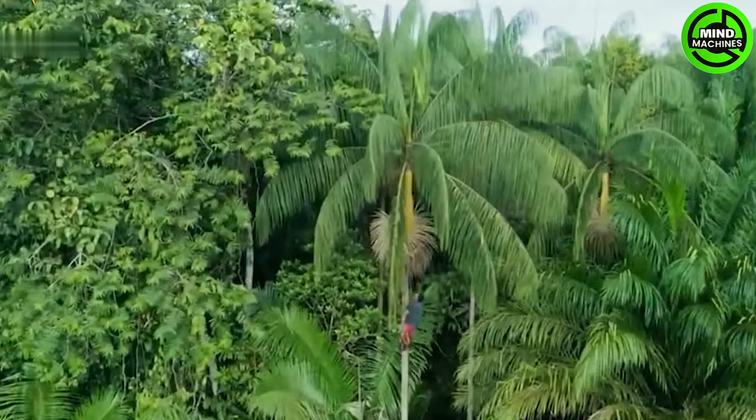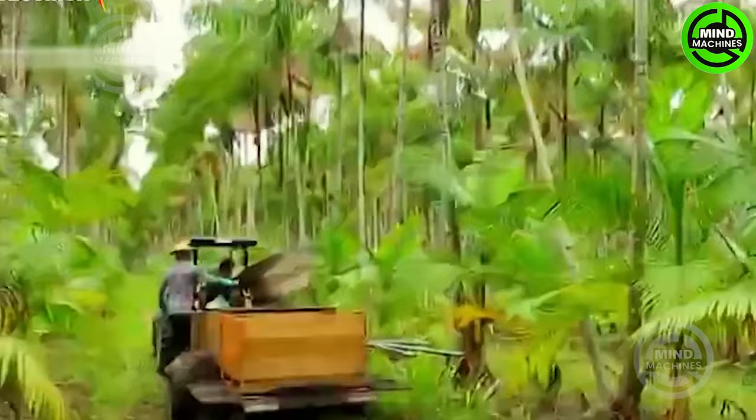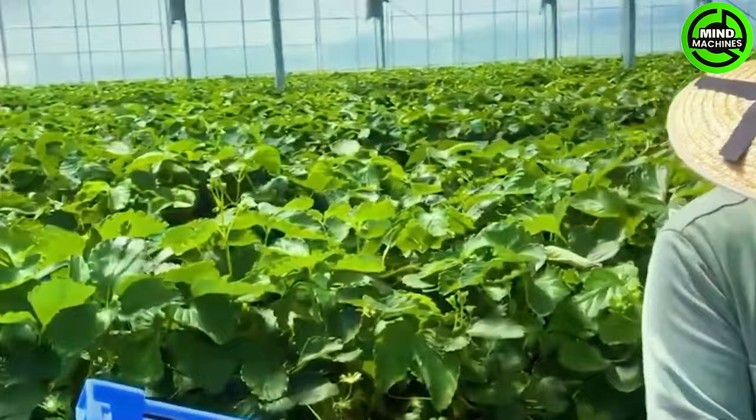Harvesting acai berries involves climbing the acai palm tree and cutting the branches containing clusters of berries. Harvesting acai berries can be a risky process, requiring climbing tall trees, which poses potential dangers. To minimize risk of injury, caution and proper safety measures are essential.